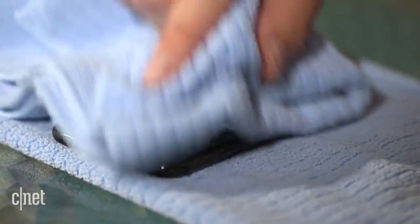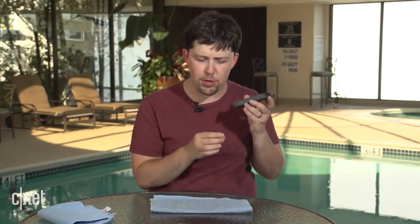We just let this phone sit for about 15 minutes, because when we first pulled it out of the water we noticed a little issue with the speakers where they didn't sound very good. Now we're going to run all of our tests and see how this looks.